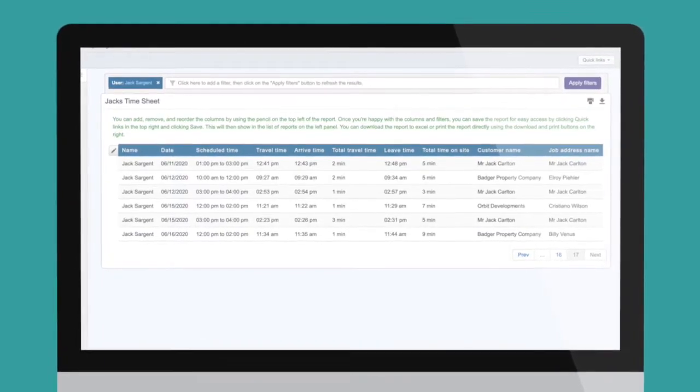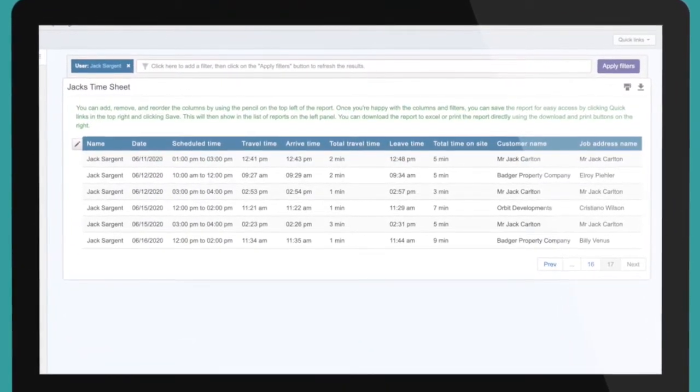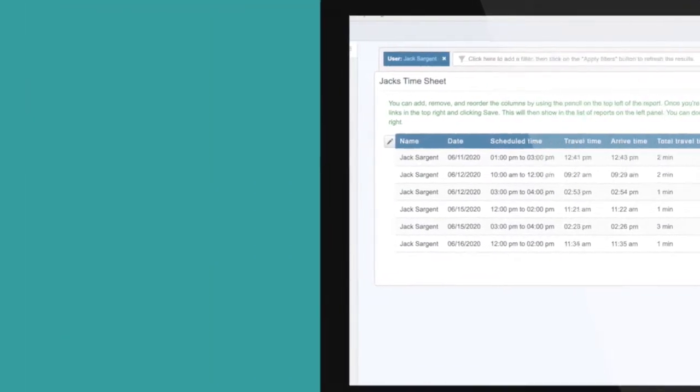You need software that will automatically record those timesheets for you, without employees having to try and recall or write down every moment of their time. By tying timesheets to job statuses, the system can monitor each time somebody travels to, arrives, and leaves a property, and logs how long they spent traveling and on-site. It's simple and easy for everyone, and your team will love not having to manually complete timesheets anymore.